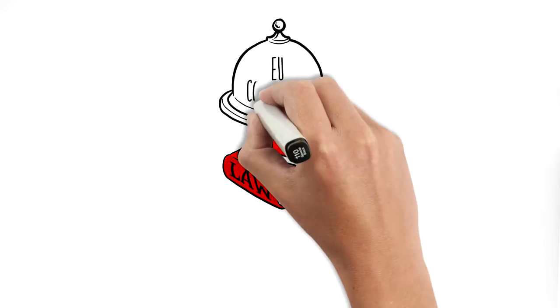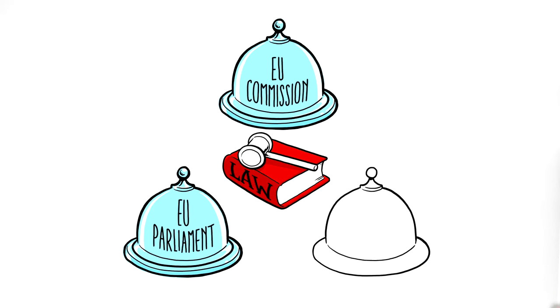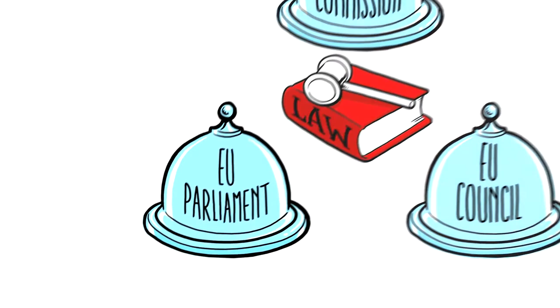European laws are the effort of the three main institutions working together. The European Commission introduces a proposal for a new law and the European Parliament and the European Council can make changes. Only when both Parliament and Council agree with the proposal it becomes law.